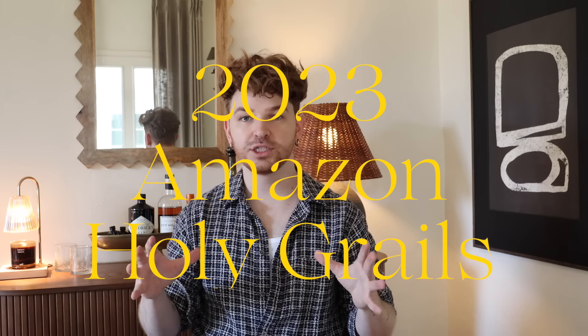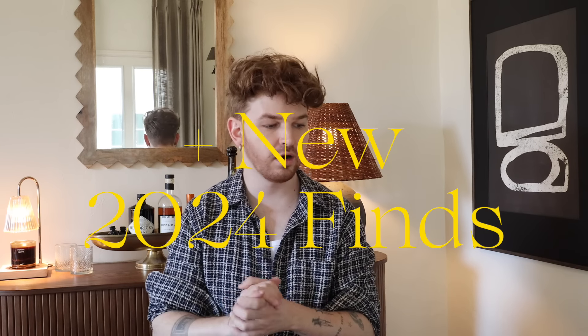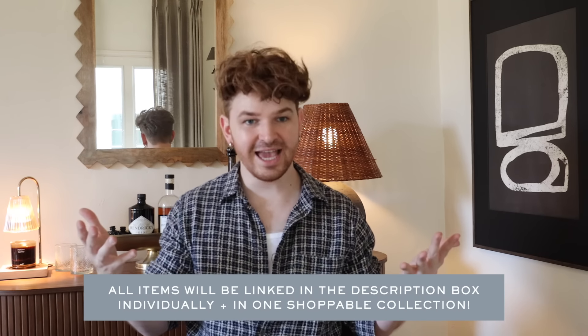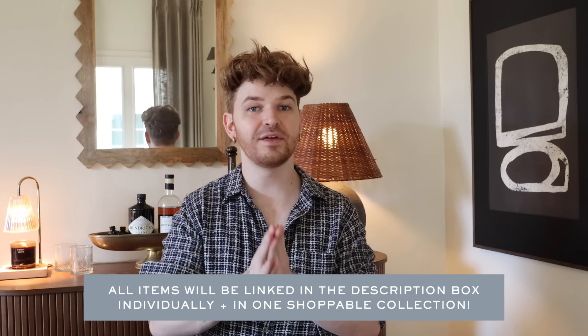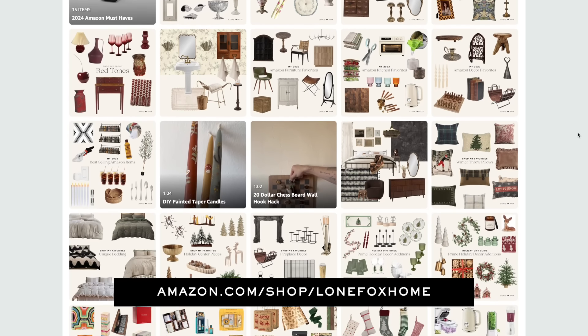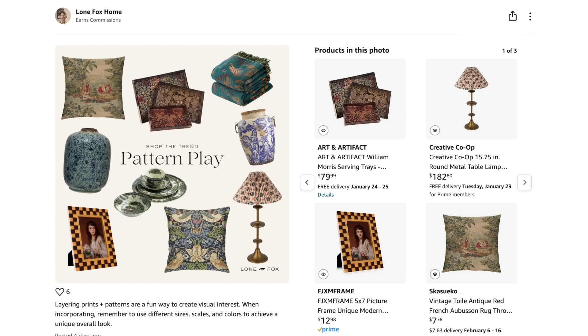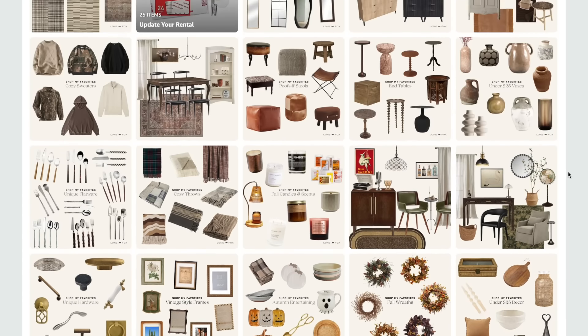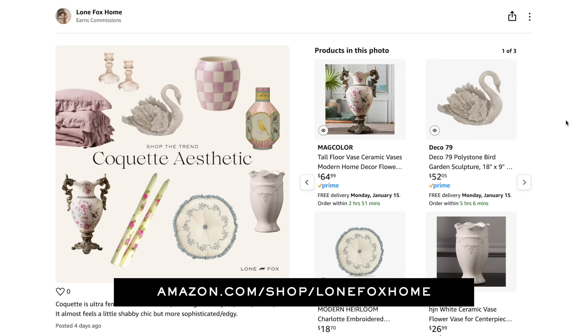Today I'm sharing my 2023 Amazon holy grails and a bunch of new items I picked up for 2024. I'm starting off with my top eight highest-selling items from last year, because you guys absolutely loved them. I also want to mention my Amazon storefront — we're creating weekly collages, almost one every single day, of curated collections we've ordered and tested. Last week was trend-driven, with collections based off my trend video from the beginning of the year.